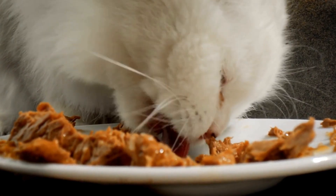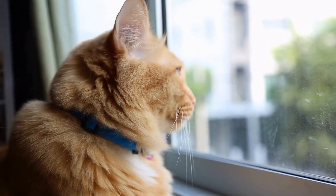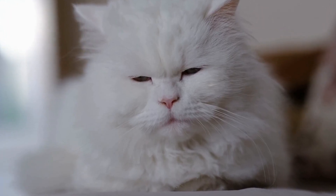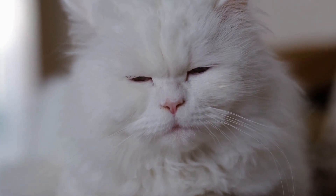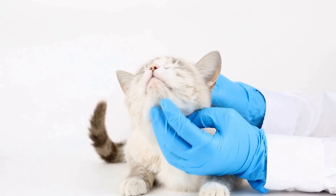Cats and their love for catnip bubbles, playtime galore. Have you ever wondered why cats go crazy over certain things? One such phenomenon that has fascinated cat owners for years is their love for catnip bubbles. Yes, you heard it right, bubbles.